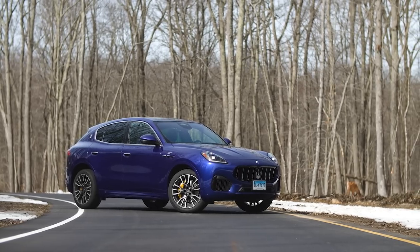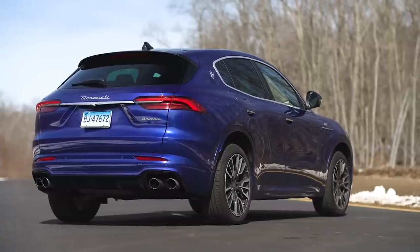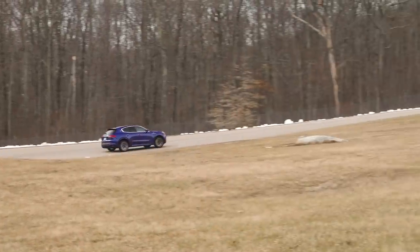That's a topic for another episode. If you want to learn more about the Grecale, head over to CR.org for our full road test review. This is a car for enthusiasts — the right brain/left brain divide is real — but it helps to know what you're getting into. If you have a question like Brian from nearby Gales Ferry, Connecticut, send it to talkingcars@icloud.com. We also accept video questions.